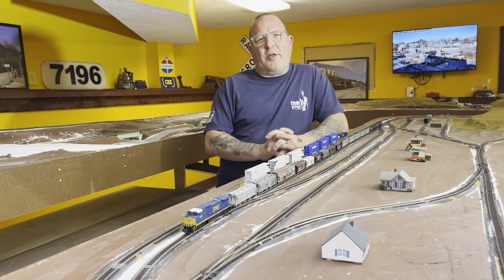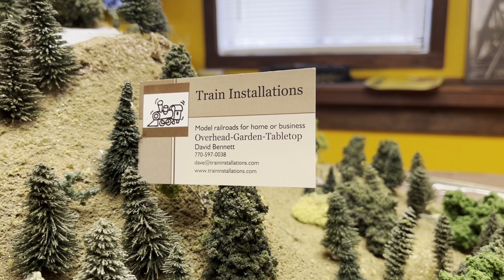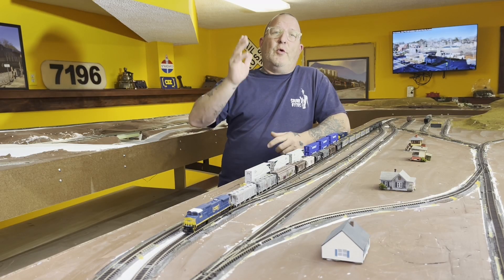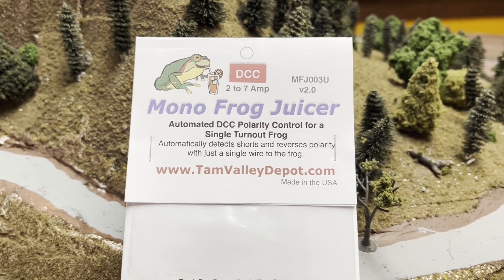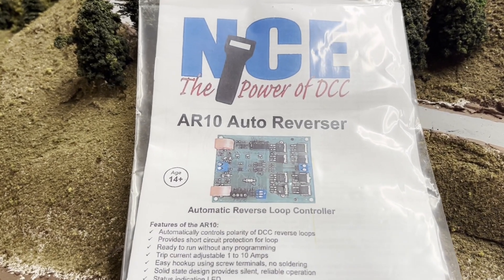I am not an electrician, so I wanted to have the layout wired correctly. I hired Train Installations — David Bennett and his company, and his guys Luke and Scott. I want to say thanks to them for helping me wire. They did the wiring for all the frogs, a couple of reversers, auto reversers, and a circuit breaker.